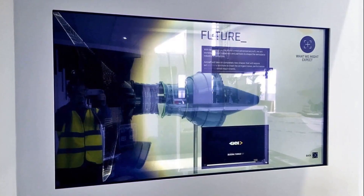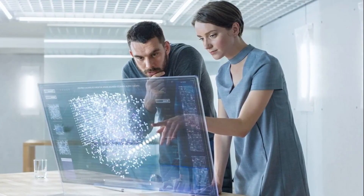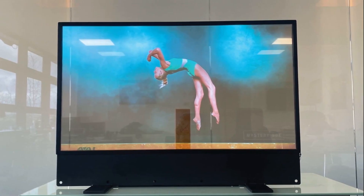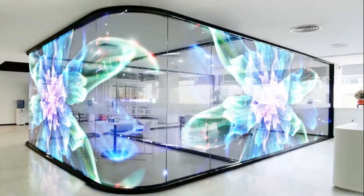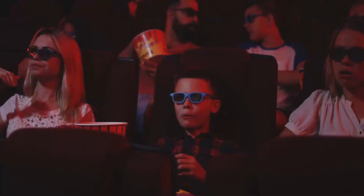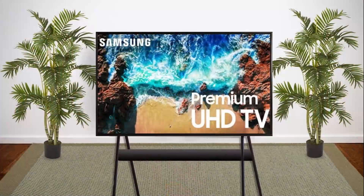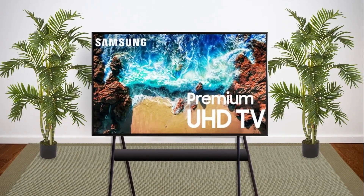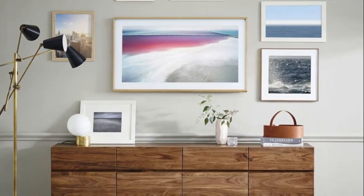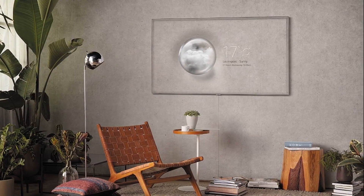Rollable screens raise questions about longevity and mechanical wear. Not all content looks good on transparent displays, especially detailed visuals. Wall integration requires custom setup that adds to installation cost. Most models are only available in limited sizes, not ideal for every room. Some people still prefer bold, cinematic screens over invisible aesthetics. Mass adoption depends on durability, price drops, and better contrast tech. We're early in the evolution — expect major improvements in coming years. Right now, invisible TVs are premium tech for design-forward, high-end spaces.